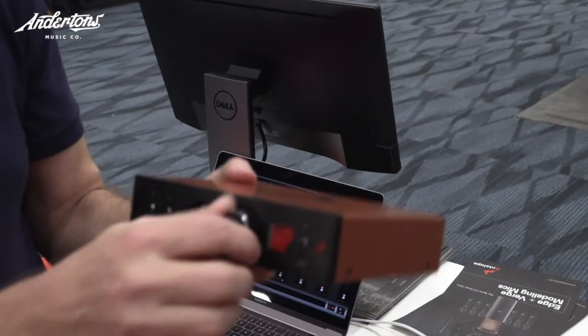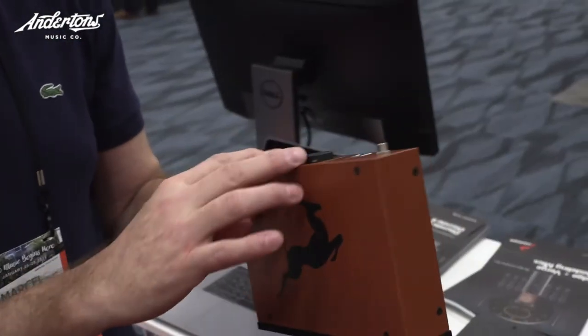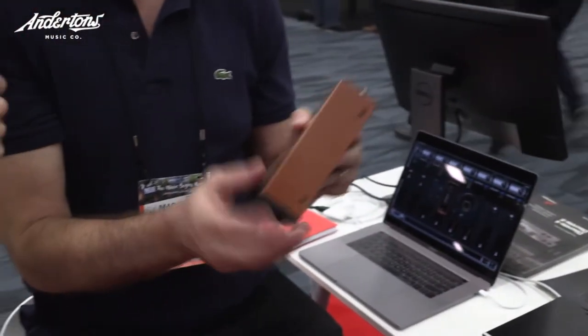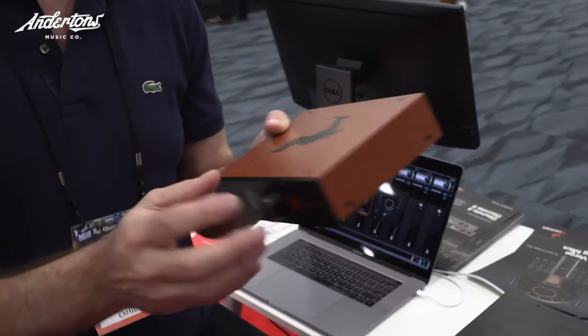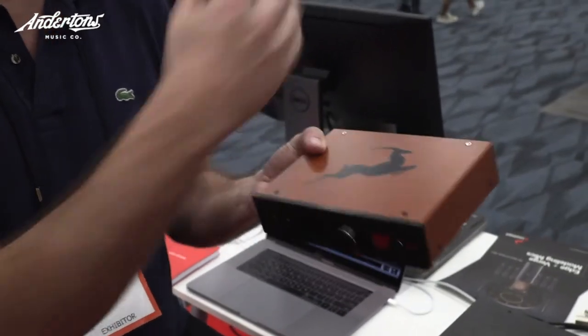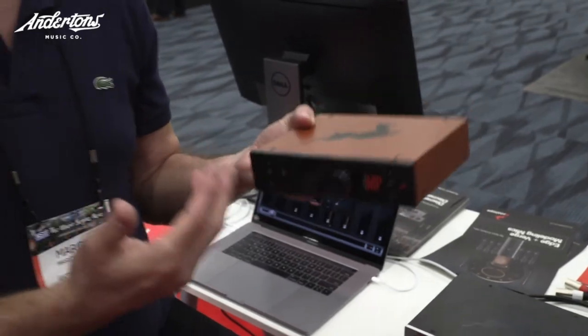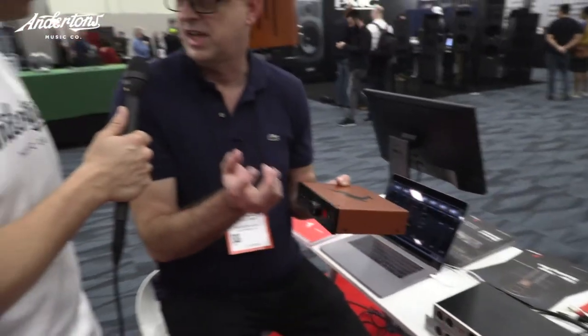It's analog but digitally controlled. You have two channels because there are two connectors coming out of the five-pin of the mic to accommodate those two capsules. We then perform our modeling, and you only really have to record one of those signals at the end — we've done all the work for you. You just need to connect to it and point and shoot.